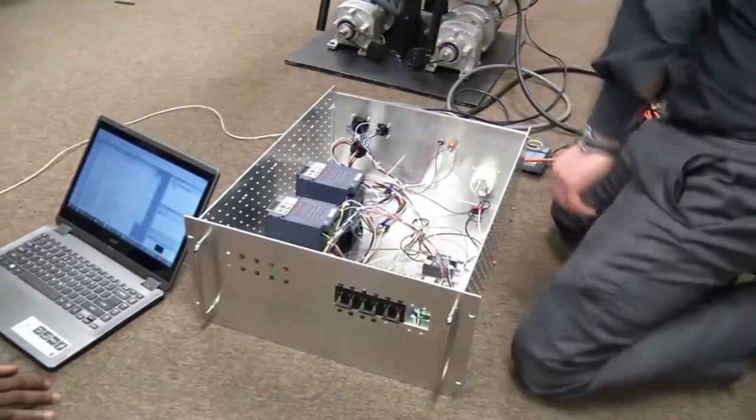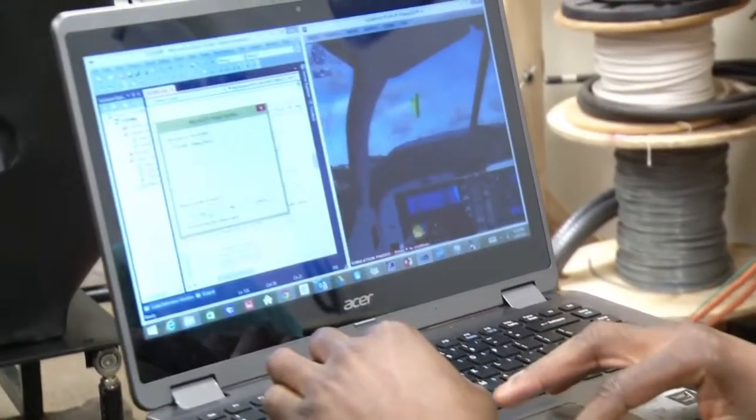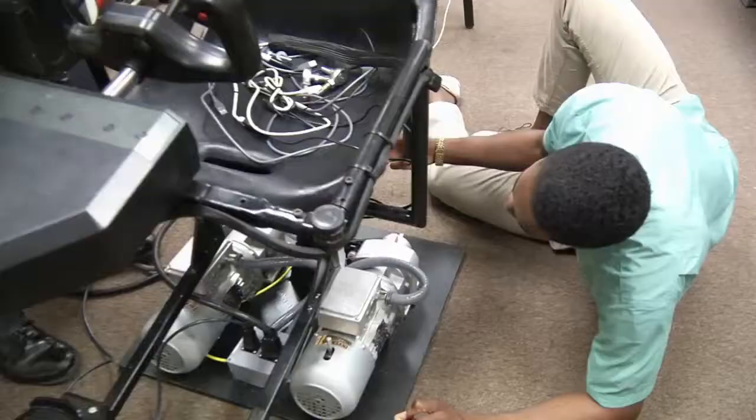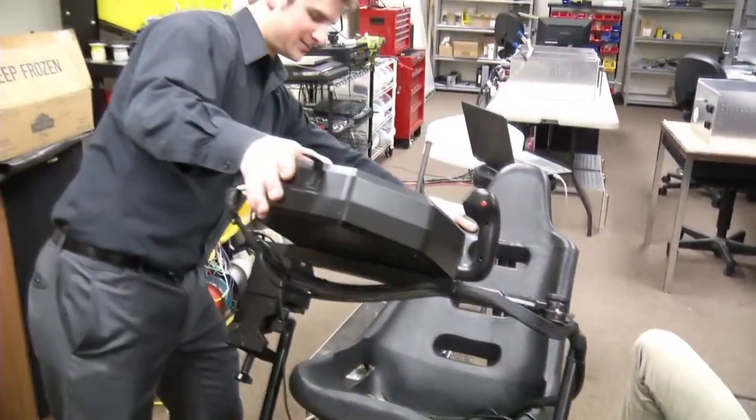Brandon and his partners are using off-the-shelf hardware and software, but combining them in a novel fashion. What's new about the simulator is that we're integrating new virtual reality technology that just hit the market. It's affordable, it's immersive, and it's high definition.